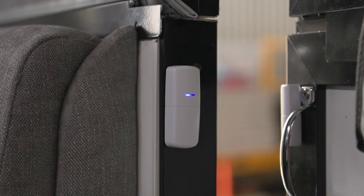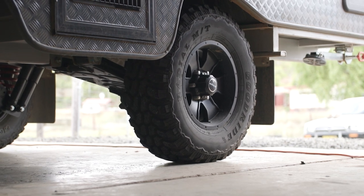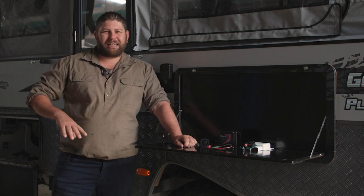It comes standard with an internal passive infrared detector, reed switch, plus it has fully adjustable anti-tow and anti-hitch brake locking for any vehicle that has electronic braking systems installed. That means that if anyone tries to steal your van, they're going to be stopped dead in their tracks.